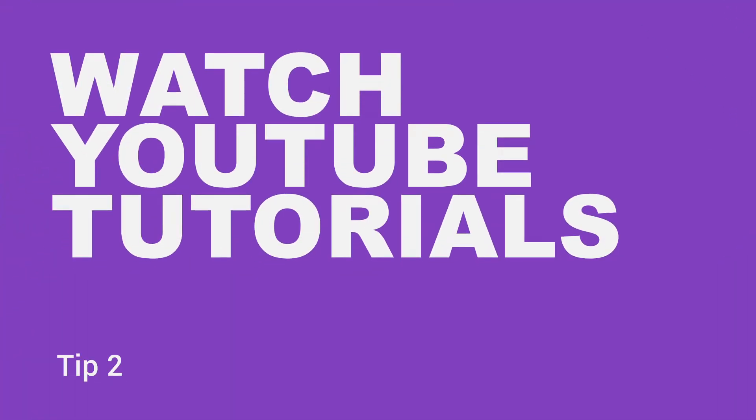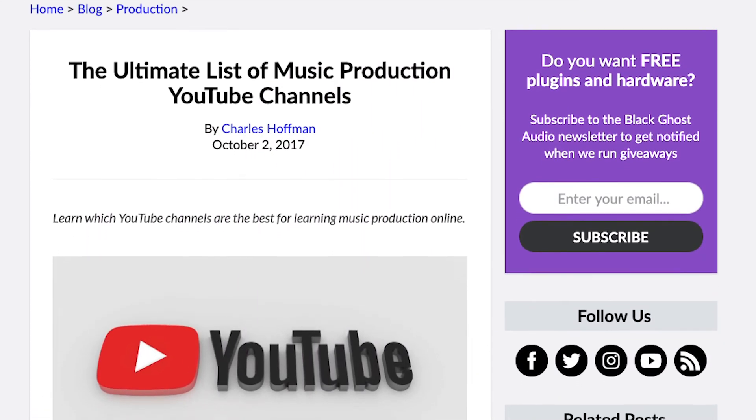Watch YouTube tutorials. I attended school for music production and currently make my full-time living as a producer and audio engineer, but this doesn't mean that I've given up on learning. I'm constantly watching music production tutorials on YouTube because they're very valuable. There are things on YouTube that you're never going to learn from a textbook, like how to build a DIY IKEA plate reverb for $100. The best part about YouTube is that it gives everyone with a camera and a microphone a platform to share their ideas — sometimes the most inventive production techniques come from a kid in their bedroom. One issue with YouTube is that since it's so easy to upload videos, there's a lot of misinformation floating around. This is why I put together an article called The Ultimate List of Music Production YouTube Channels that you can check out on the Black Ghost Audio blog.